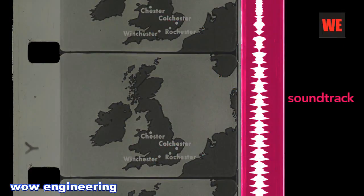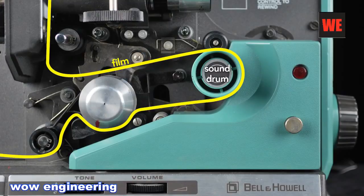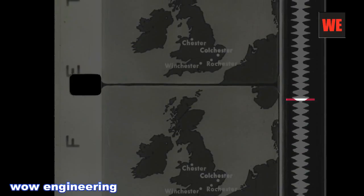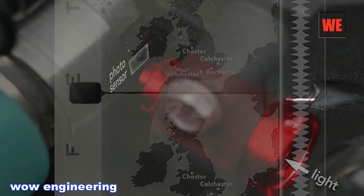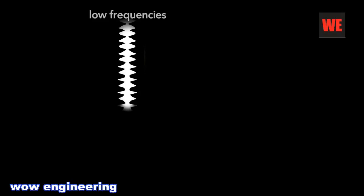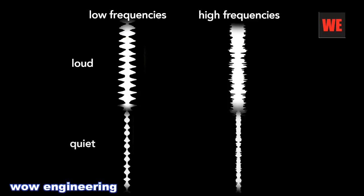Sound in movies is recorded optically on the edge of the film. After the film runs past the lamp, it runs across the sound drum. To read this optical soundtrack, light shines through a tube with a slit, concentrating the light on a small section of the film's soundtrack. A photosensor on the other side of the film measures the amount of light passing through the film at a given time. The photosensor converts the amount of light transmitted into current, and this current drives the speakers. A soundtrack that oscillates slowly produces low-frequency sounds; if it oscillates more rapidly, it will produce higher frequencies. The volume is determined by the amplitude or width of the soundtrack — louder sections are wide and quieter sections are thinner.